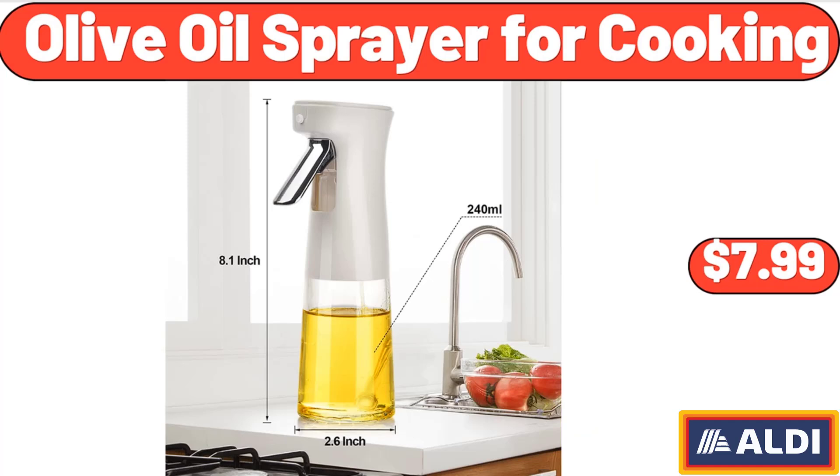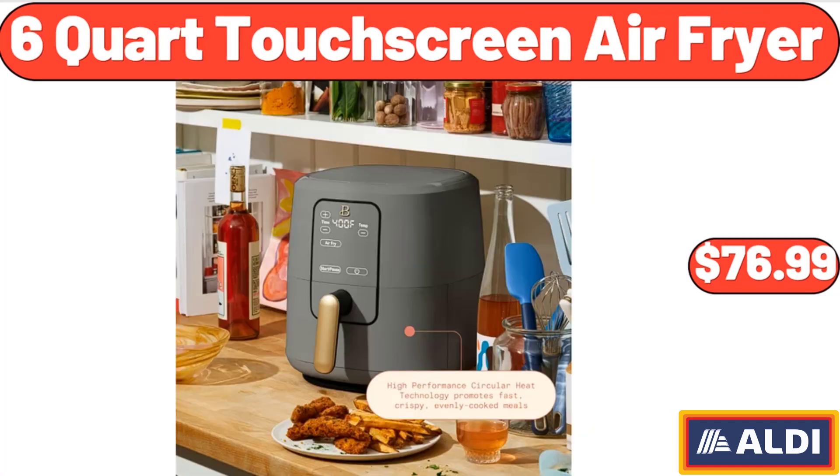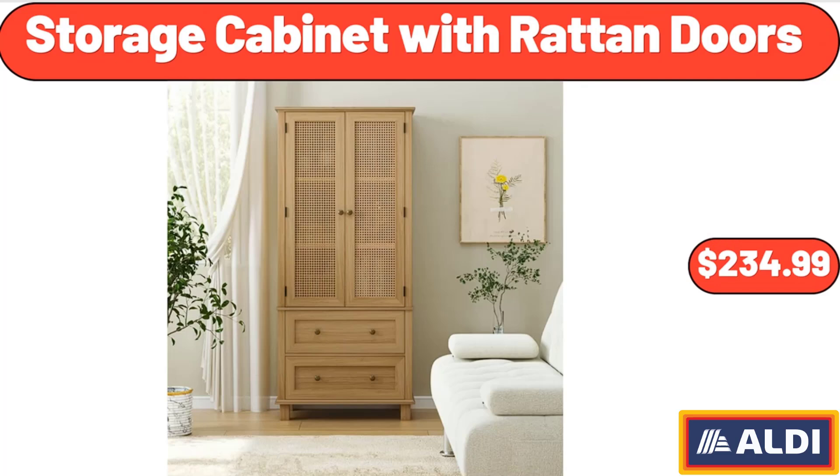Olive Oil Sprayer for Cooking, $7.99. 6-Quart Touchscreen Air Fryer, $76.99. Storage Cabinet with Rotten Doors, $234.99.